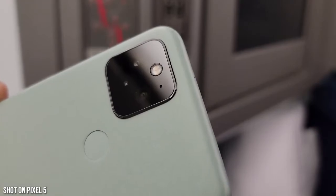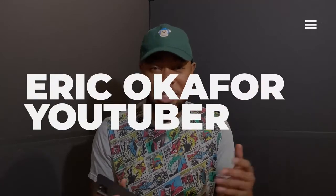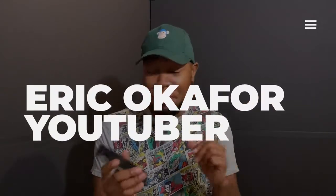Let's hear from a buddy of mine who is a local YouTuber in Nigeria — Eric. He's got an awesome channel and let's hear his thoughts on the Pixel 5. Eric introduces himself: he's a Nigerian tech YouTuber and his channel is Eric Ocafo.